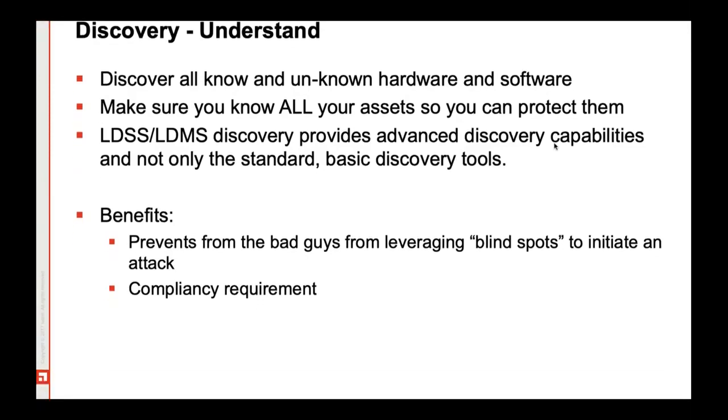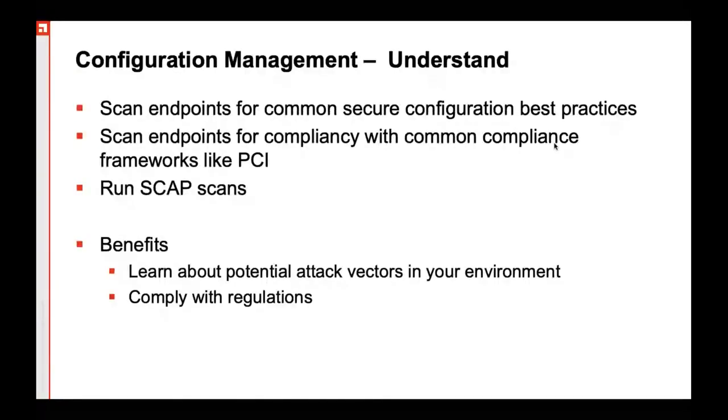Additionally, you can configure the compliance module. It comes with an additional compliance module using which, at the time of performing a particular scan, you can find out how compliant an endpoint is to the compliance standards your organization adheres to. For example, if you are implementing an EPM solution in one of the banks, banks obviously stick to PCI compliance, so you can enable the PCI compliance check and get to know if your managed endpoints are really adhering to your organization's PCI compliance.